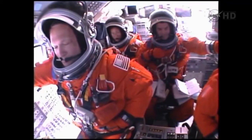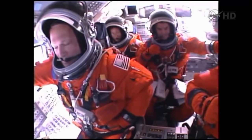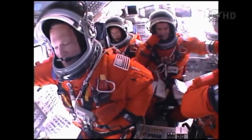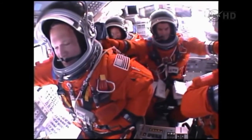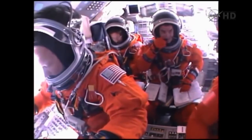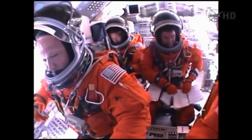Approaching the eight minute mark into the flight. Atlantis now traveling more than 15,000 miles an hour. Eight minutes, 15 seconds into the flight, standing by for main engine cutoff. That'll be followed a few seconds later by the separation of the external fuel tank. Booster officer confirms main engine cutoff. For the last time, the space shuttle's main engines have fallen silent as the shuttle slips into the final chapter of a storied 30-year adventure.